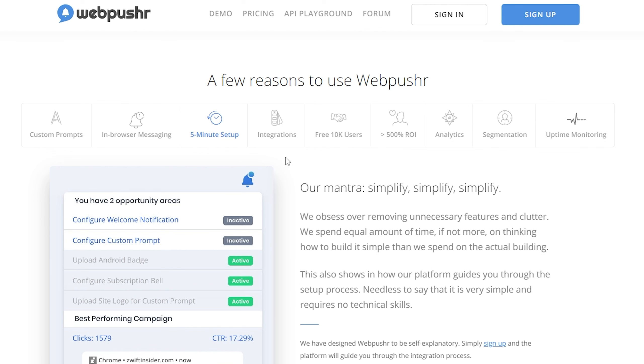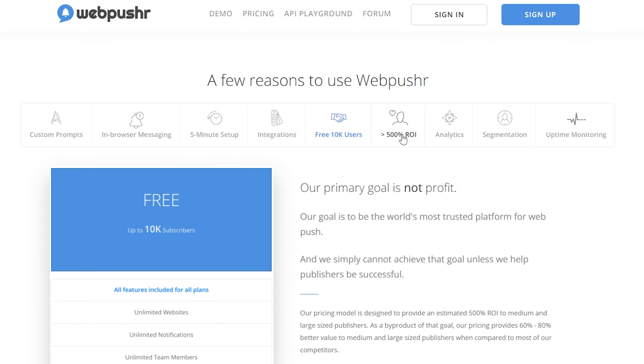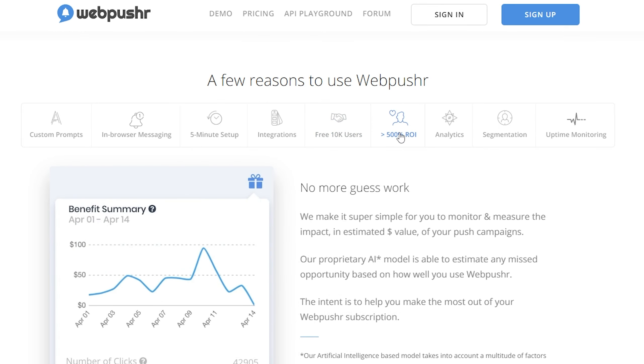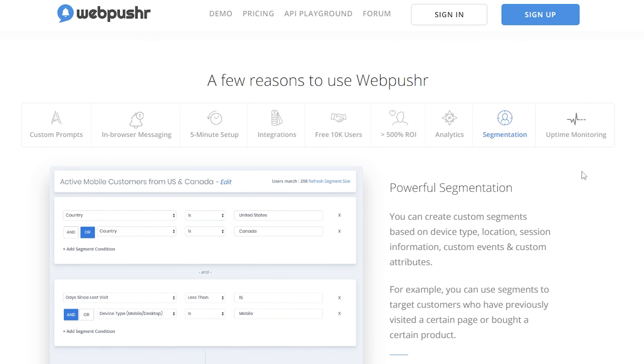Webpushr allows unlimited subscriber segmentation and team members. You can also use emojis, large images, custom branding, and action buttons for the best optimization. Unlike other push notification software, Webpushr's free tier offers a generous allowance, making it an excellent choice for businesses on a budget. The price starts at $29 per month for up to 50,000 subscribers, and the free plan allows for up to 10,000 subscribers.